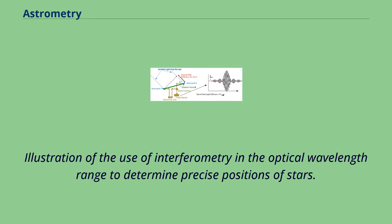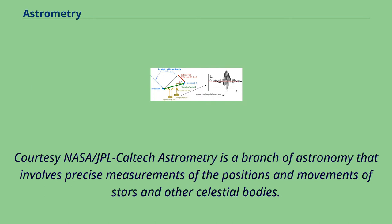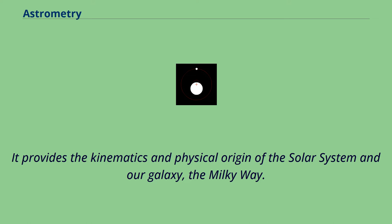Illustration of the use of interferometry in the optical wavelength range to determine precise positions of stars. Courtesy NASA-JPL Caltech. Astrometry is a branch of astronomy that involves precise measurements of the positions and movements of stars and other celestial bodies. It provides the kinematics and physical origin of the solar system and our galaxy, the Milky Way.